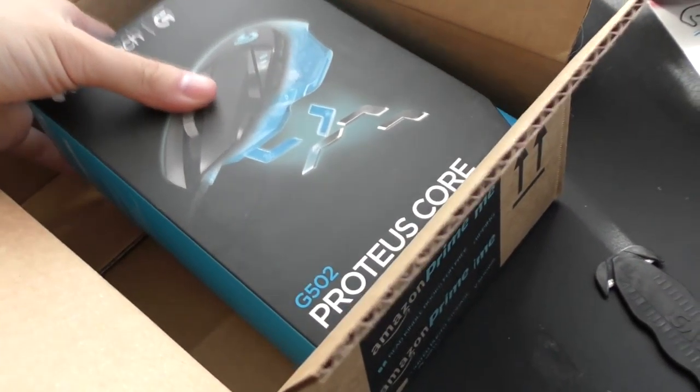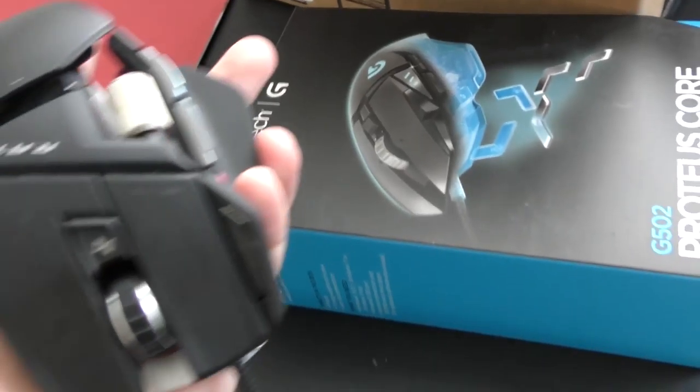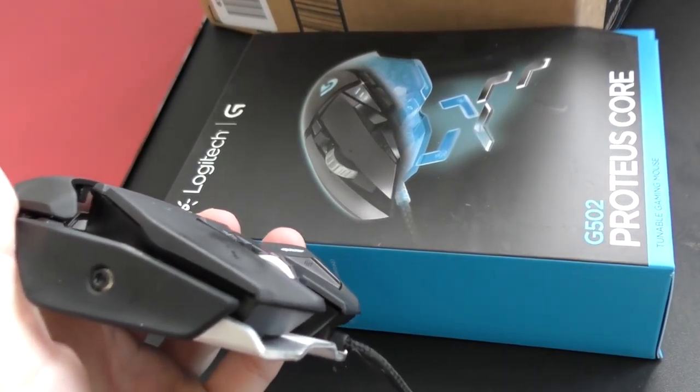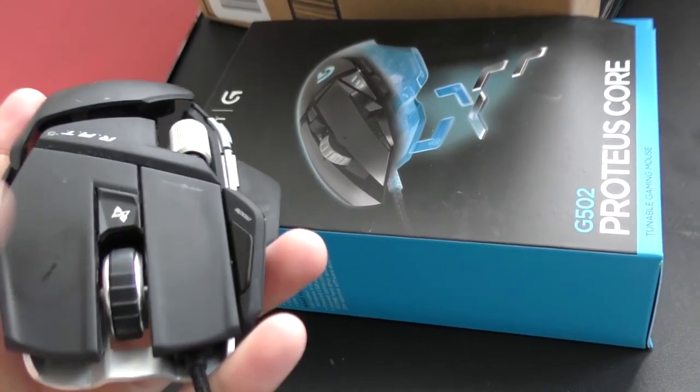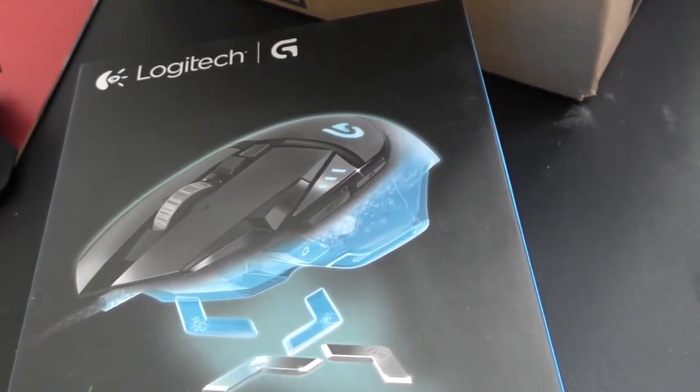We have dissected the Amazon exoskeleton to reveal the Proteus Core. I heard a lot of good things about this mouse. This is my old RAT 5 — pretty worn in, I've used it for over a year. The mouse button started doing double clicks and weird stuff. I like this mouse, I mean it looks like a transformer, so you can see why I went with it.